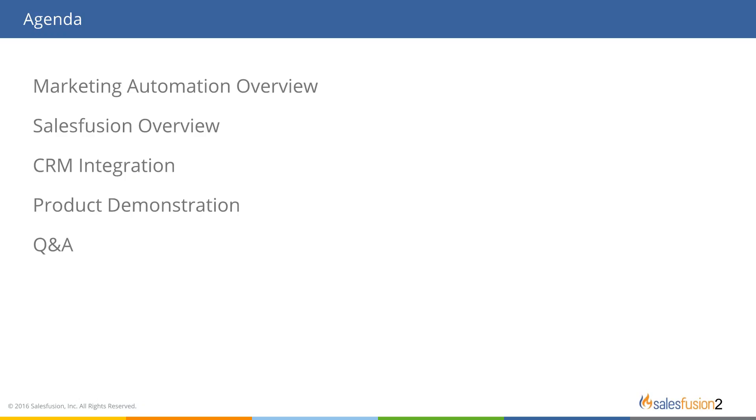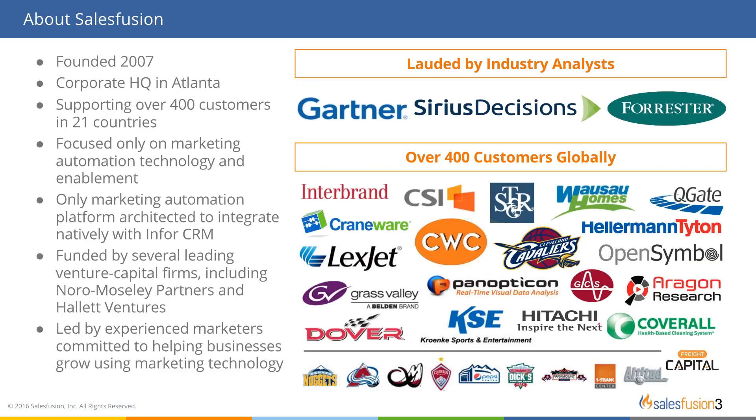SalesFusion was founded in 2007, based out of Atlanta, with over 400 customers in 21 countries. We are focused on alignment between sales and marketing — we want to empower your marketers to get great content in front of prospects and empower your sales reps to have a view into the buyer's journey so they can have intelligent conversations. We are led by marketers — our CEO is a former CMO, and our CMO has a long marketing background.